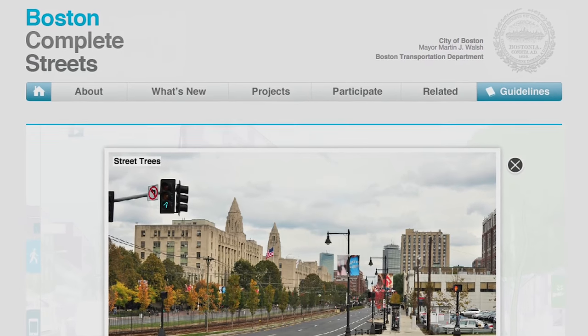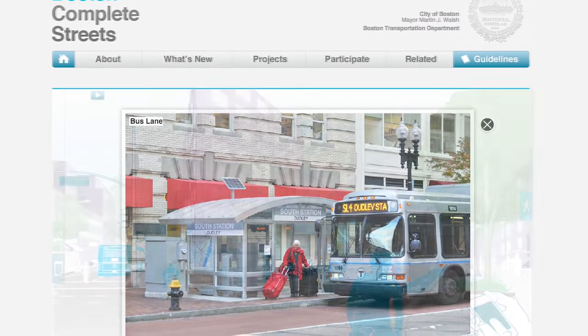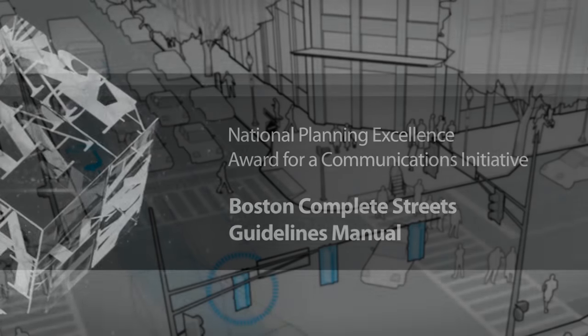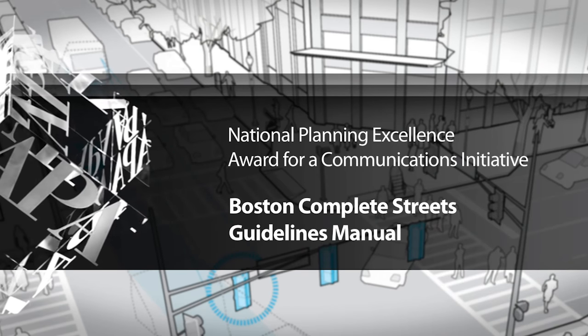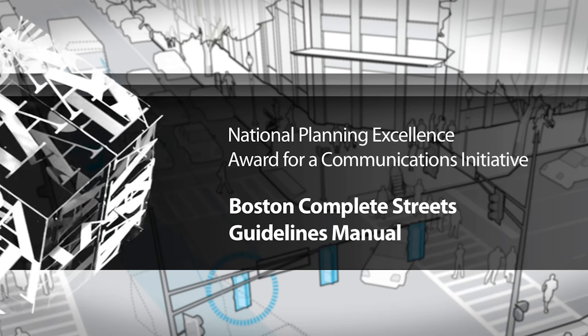The guidelines, which have been turned into a fully interactive website, have become a trusted resource for professionals and lay audiences alike. The American Planning Association is proud to present the 2015 National Planning Excellence Award for a Communications Initiative to the Boston Transportation Department for its Boston Complete Streets Guidelines Manual.